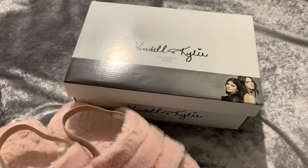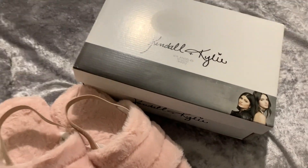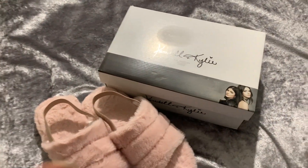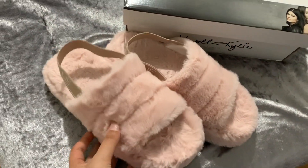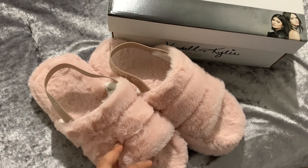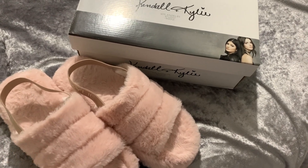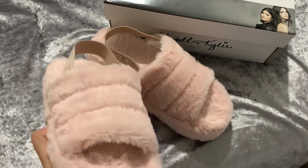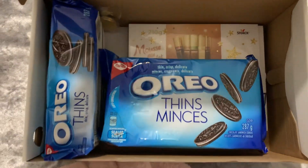I don't want to do a full 'what I got for Christmas' this year because of everything going on — I feel like it just sounds kind of insensitive. But I wanted to show you guys a few of my most loved gifts. The first are these Kendall and Kylie slippers — I'll put a picture on screen. They were given to me by my cousin and they're really comfortable. The box is just filled with a bunch of candy and stuff.